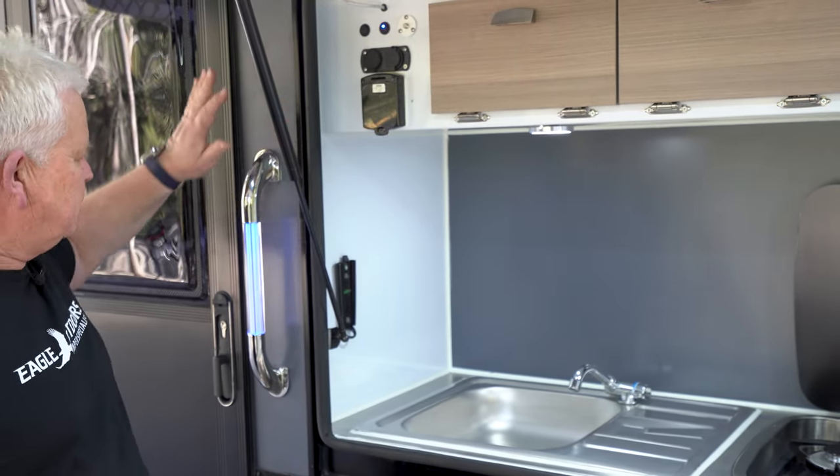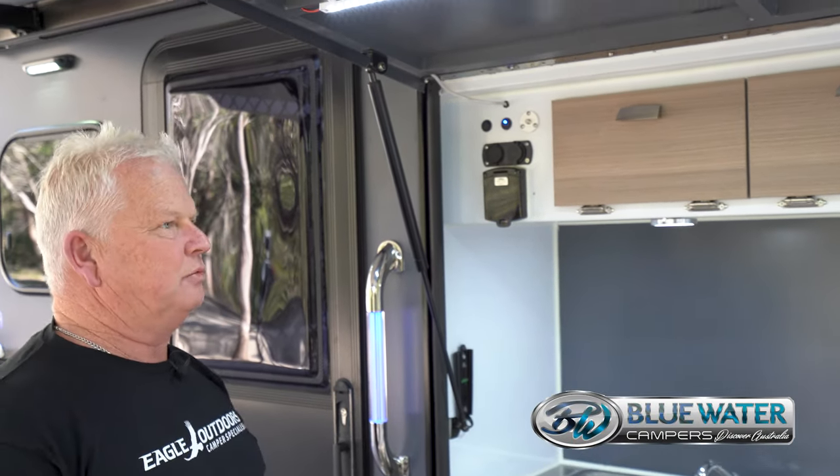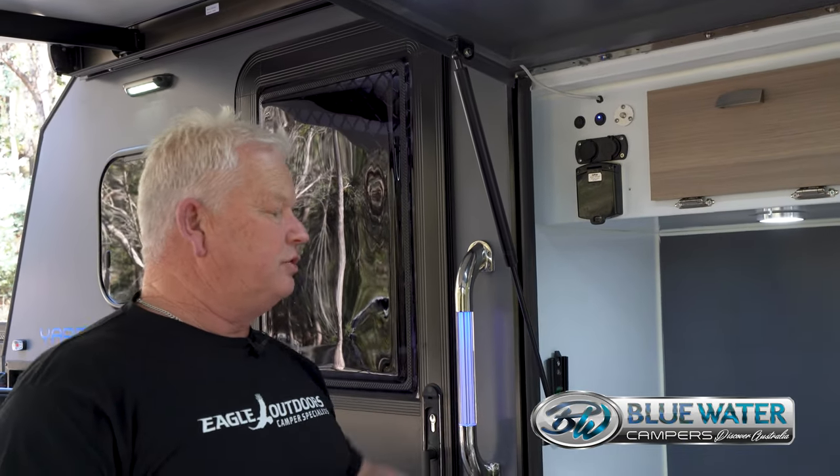it has connections for your TV which can be mounted on the side of the camper here, and just a great space to work. As you can see you can pop it up and it exposes this kitchen, ready to make a cuppa on the side of the road or whatever you want to do.